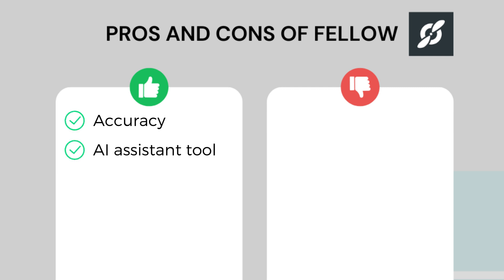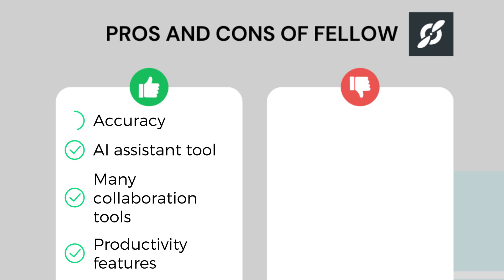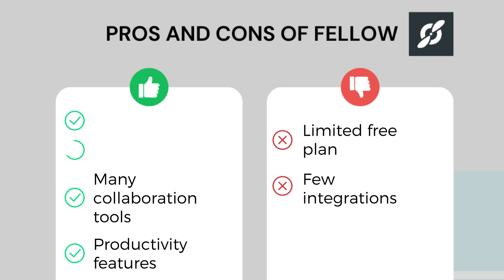Fellow has numerous collaboration features for teams, and it has the most features when it comes to meeting productivity — for example, meeting agendas. As for the cons, Fellow has a more limited free plan than some other AI note takers on this list, and it has limited integrations. To sum it all up, Fellow is an exceptional AI note taker, especially for teams, thanks to its wide range of collaboration features and high security standards.